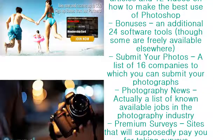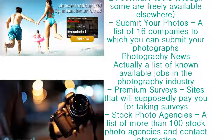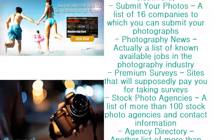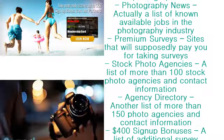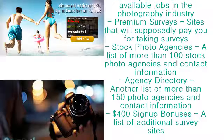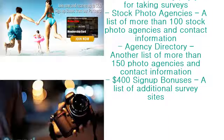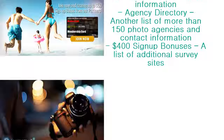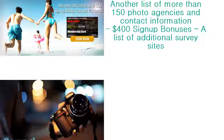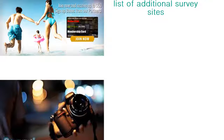Bonuses include an additional 24 software tools, though some are freely available elsewhere. Submit Your Photos offers a list of 16 companies to which you can submit your photographs. Photography News is actually a list of known available jobs in the photography industry. Premium Surveys lists sites that will supposedly pay you for taking surveys. Stock Photo Agencies provides a list of more than 100 stock photo agencies with contact information. Agency Directory offers another list of more than 150 photo agencies and contact information, plus a list of additional survey sites with $400 signup bonuses.